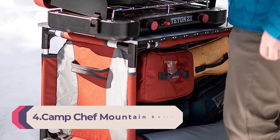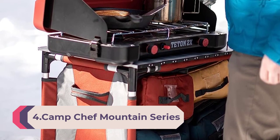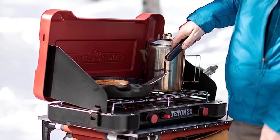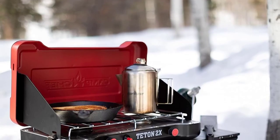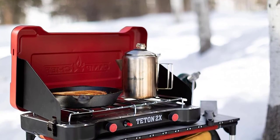Number 4: Camp Chef Mountain Series Teton 2-Burner Cooking System, CSA approved. Nature is meant to be enjoyed, but you don't have to sacrifice great food for great times. Enjoy nature's finest views and keep the cooking simple with the Camp Chef Teton 2 Burner Cooking System. This compact cooking system, with two 10,000 BTU burners, has the power to cook a meal your friends and family are sure to enjoy.